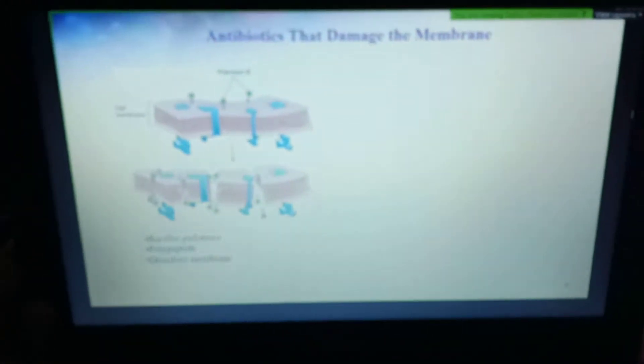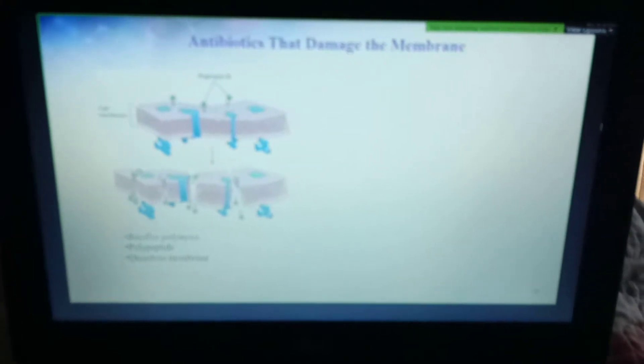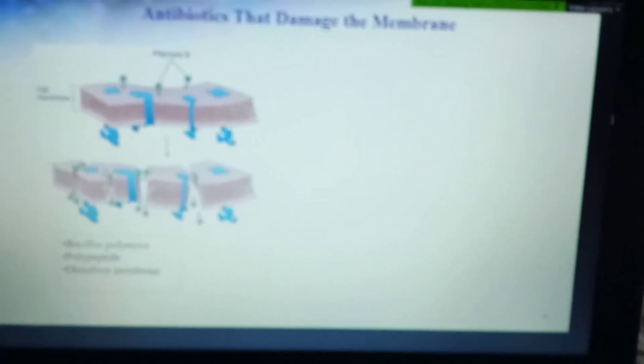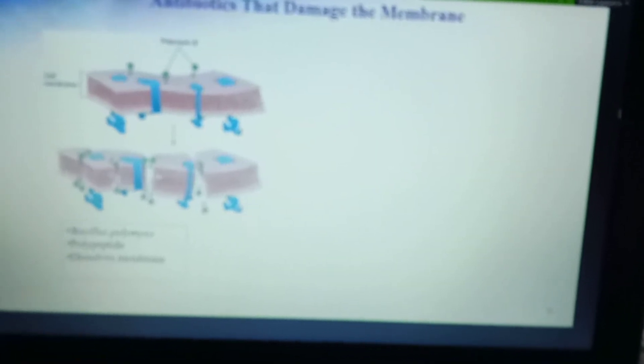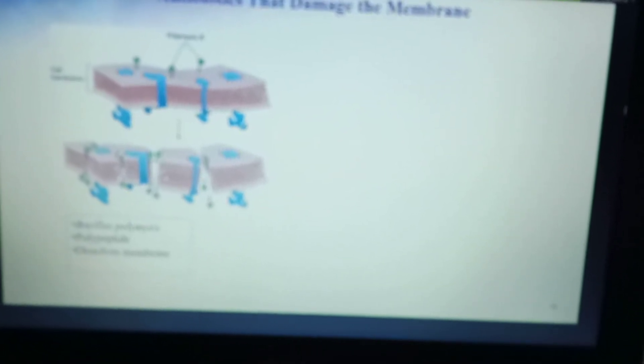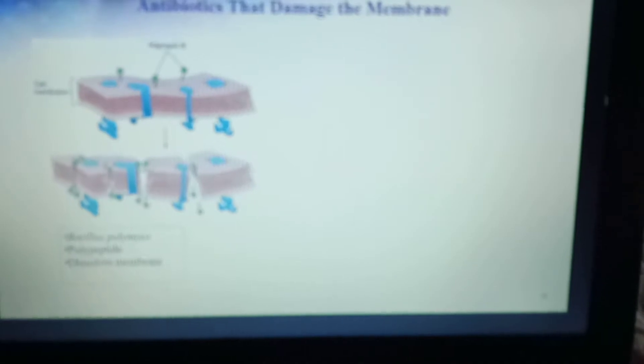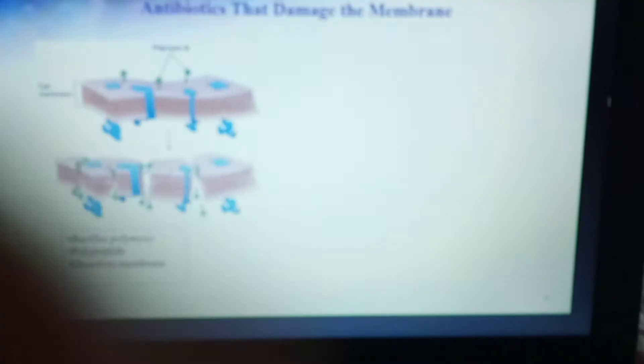One of them is polymyxin B. It's produced by a Bacillus species, and it's an amphipathic polypeptide that has a tail that is hydrophobic, which tries to hide amongst the lipid bilayer. Because of its structural differences, it tends to destabilize the bilayer, and cracks appear. Then the cytosol compounds flow out, extracellular fluids flow in, and the cell is going to eventually die.